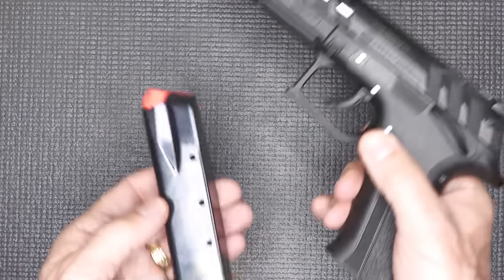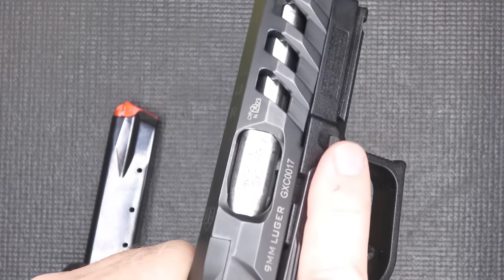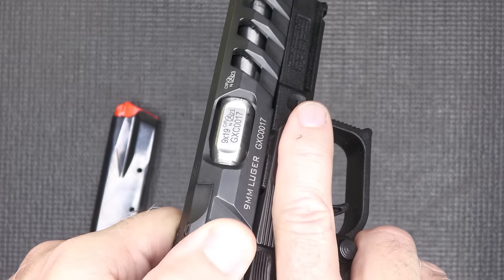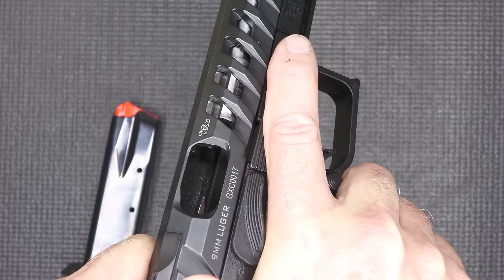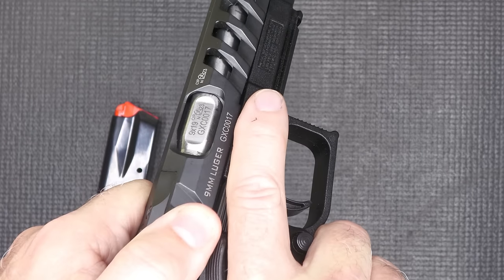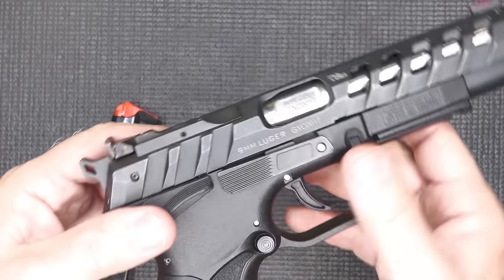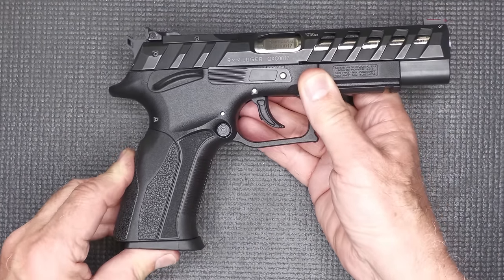Let's go ahead and drop our 15-round magazine. We're going to check the chamber — the gun's empty — and you'll watch that barrel. It actually rotates. What that does is it gives it just enough delay to allow the gas pressures to come back and cycle the action, but it just softens the recoil.